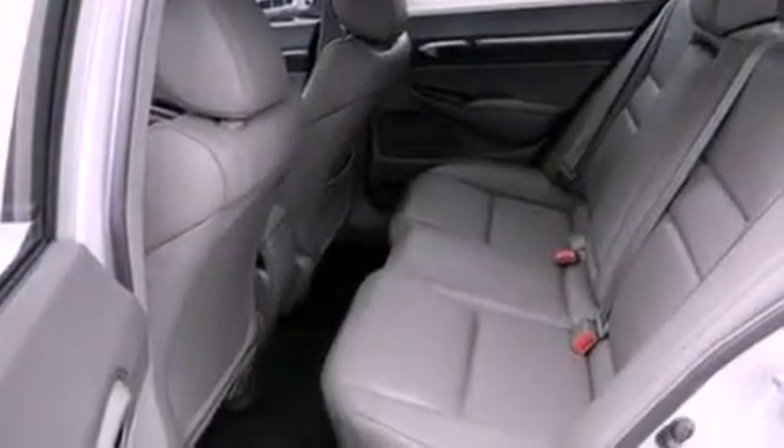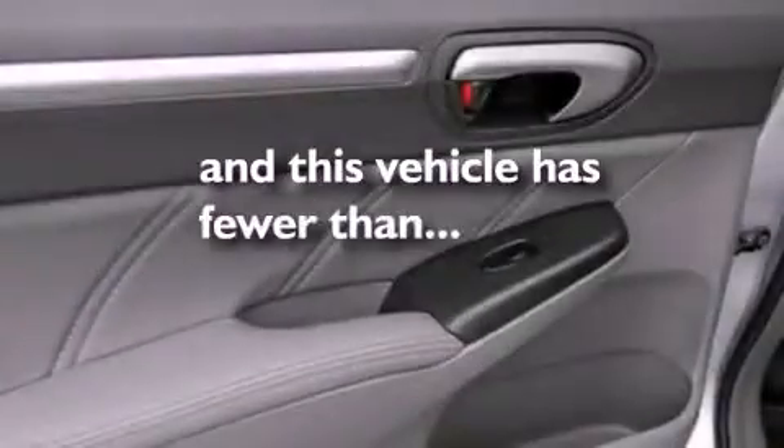A security system, an anti-lock braking system, a CD player, and this vehicle has fewer than 70,000 miles on the odometer.